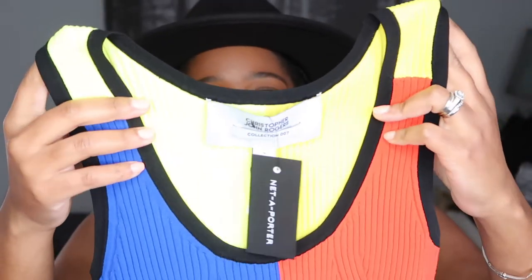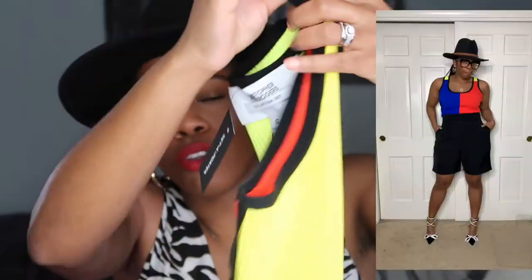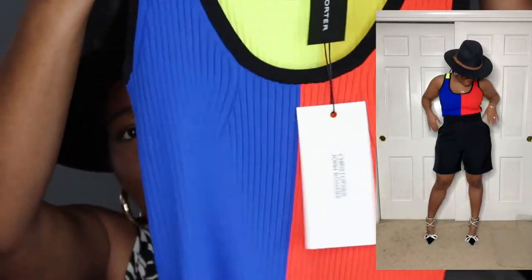The first thing I'm sharing is actually not a dress — it's the only non-dress item — but it's knitted and I love it so much. It is this Christopher John Rogers top. If you watched my luxury wish list featuring Black designers, you know I really wanted this. I found it on Net-A-Porter and I got it in a size small. You can see the color blocking here, and there's this stunning detail on the bottom.